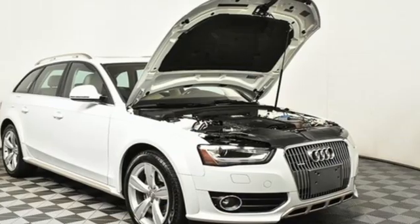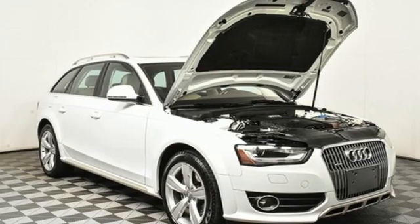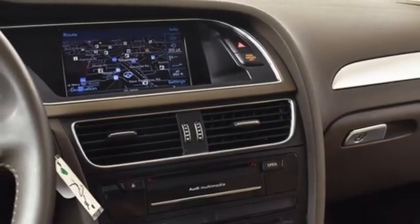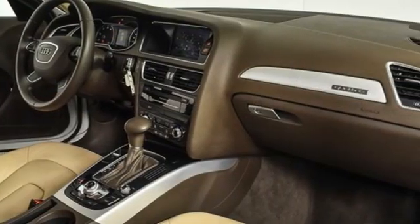AM-FM satellite radio, dual-zone climate control, gas pressurized shocks, auto-dimming rear-view mirror, and intercooled turbo inline four-cylinder engine.